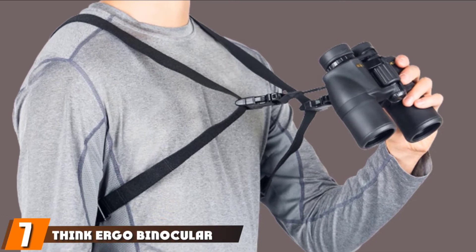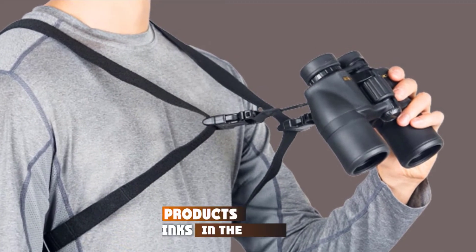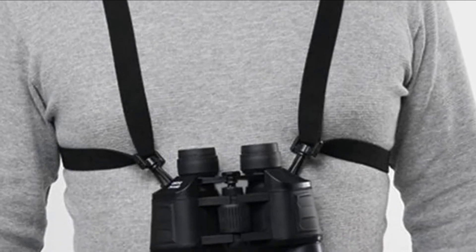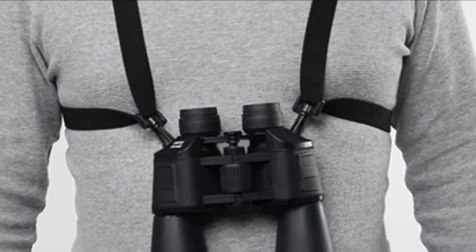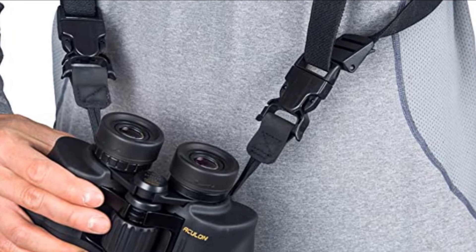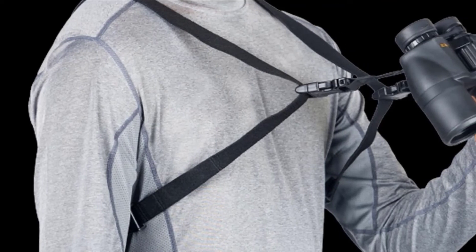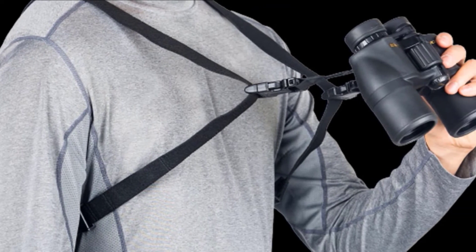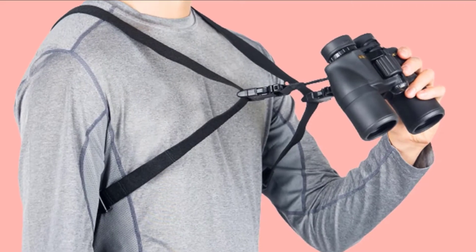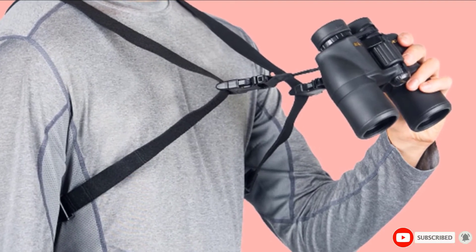Moving on to number seven, we have the Ergo Binocular Harnesses Strap, an Outdoor Vision Bino Harness. It is equipped with elastic straps which makes it easy for the user to release and use the binocular. The elasticity absorbs any sudden shocks. It holds the binocular close to the chest preventing it from swaying around and bumping into things. The adjustable straps give the binoculars easy access to the eyes. It is a cross-back harness and ensures less pressure on the back and shoulders. This is ideal for people who like to travel light, as the bino strap system keeps the hands free for maximum mobility.